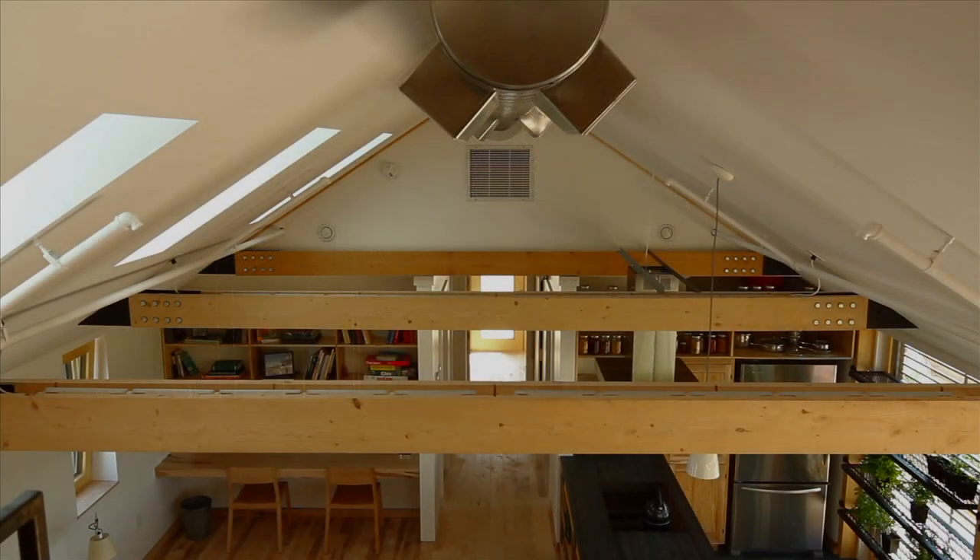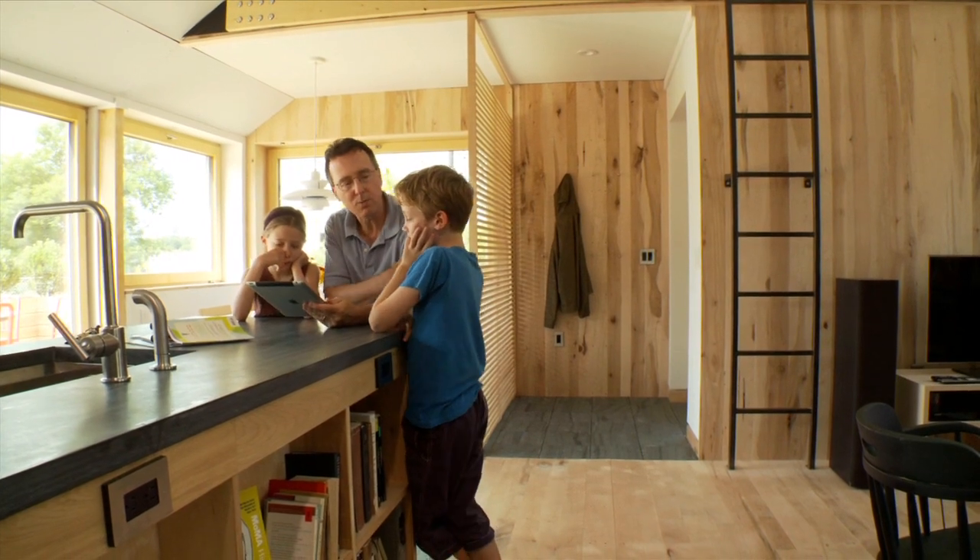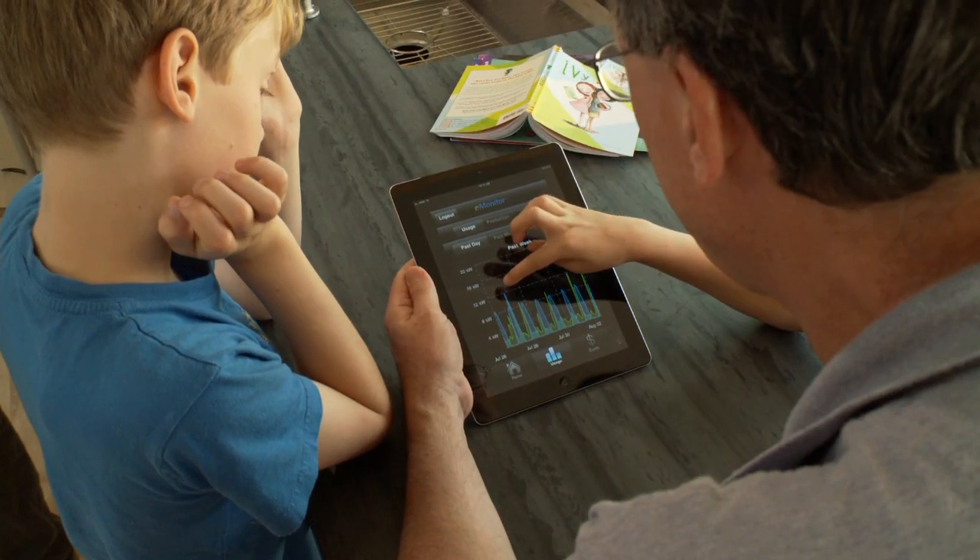Part of Team Middlebury's approach to reducing our annual energy demand was to feature a dashboard system, which monitors the power draw of each individual circuit of the home.